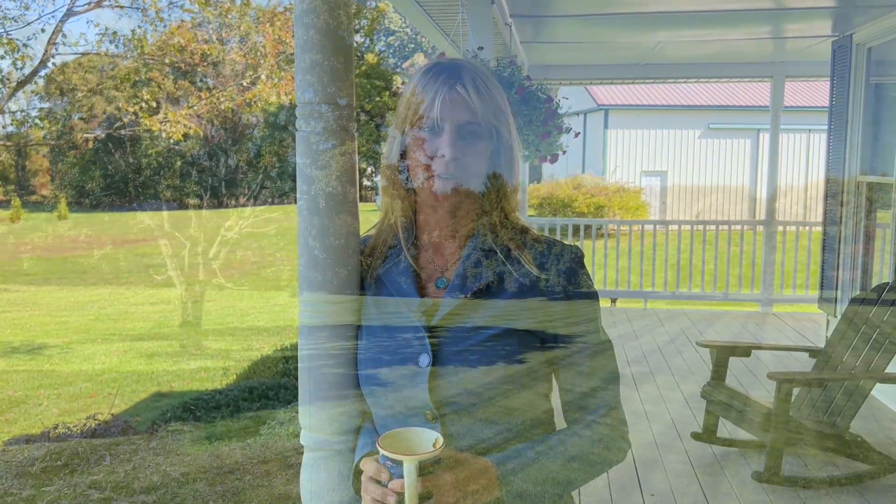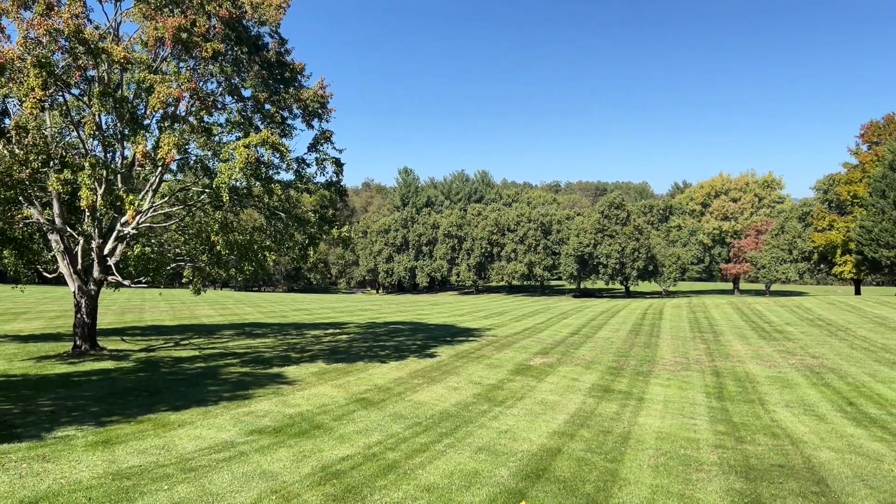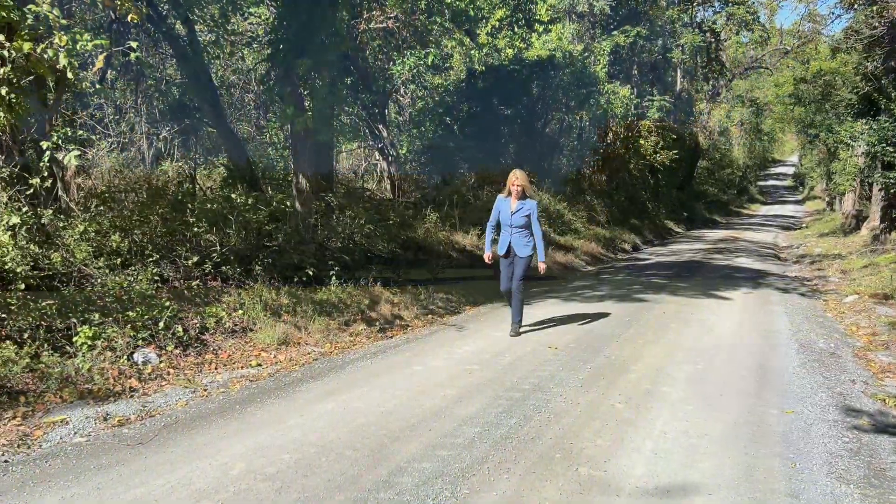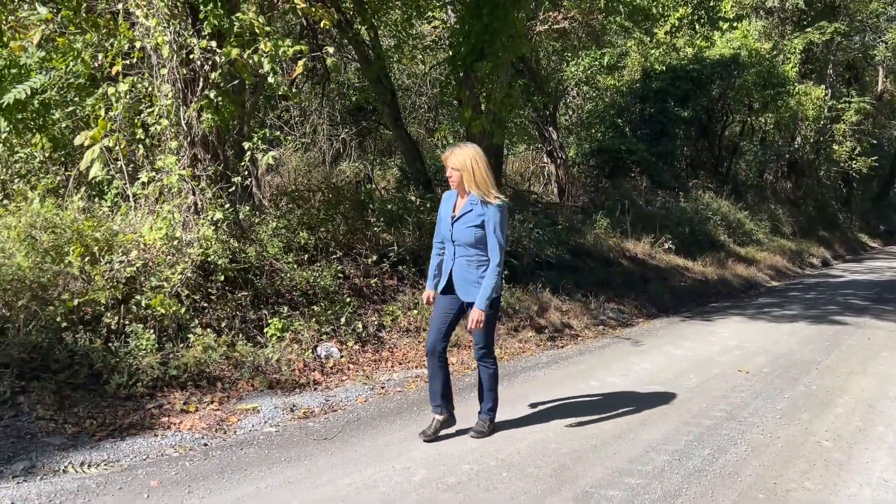You wake up in the morning to the sound of birds. You come down to your front porch with your cup of coffee and watch the deer as they play across your sweeping front lawn. You decide to go for a walk on the gravel lane that's just at the end of your driveway.